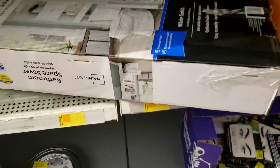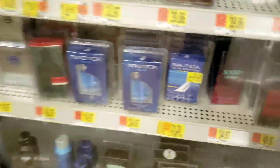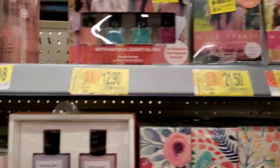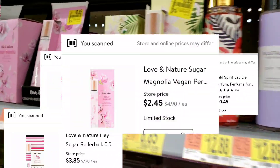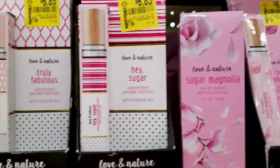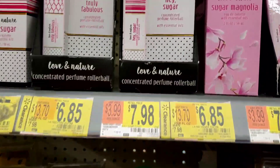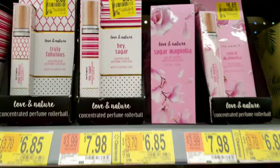Since Christmas is coming up, this is some awesome Christmas gift ideas because y'all, look at these prices. I was scanning a lot of this stuff and it's not marked correctly at all, so I'll just link all the prices on screen. There's so much I'm not going to get a barcode for everything, but keep this in mind for Christmas.